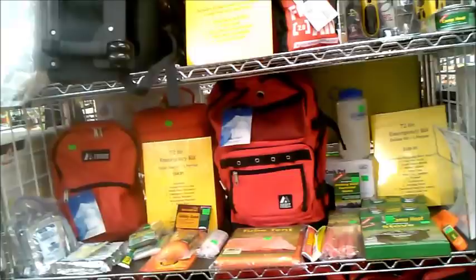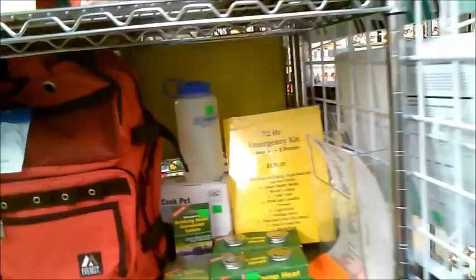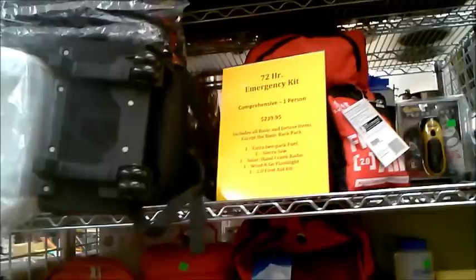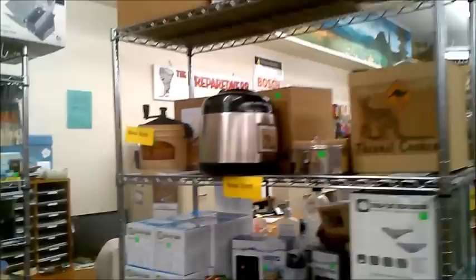72-hour kit. I do have a video on my 72-hour kit. Make sure you have some tablets in it that'll purify water and a way to start a fire. Make sure the backpack is comfortable and that you have everything in it according to the weather — whether that be a hat for sun, a hat for cold, gloves, or whatever. Have a radio. We have some that are hand-cranked but you can also get some that need batteries.